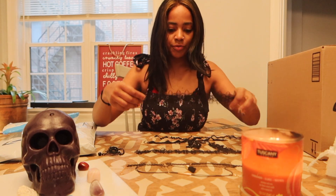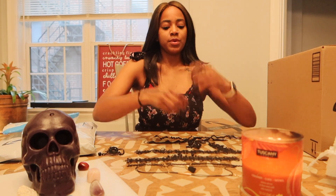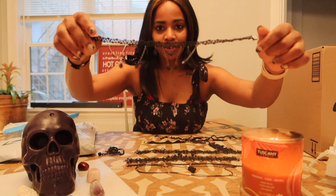I don't know which one I'm gonna do today for my witchy style, but they're all like super witchy.